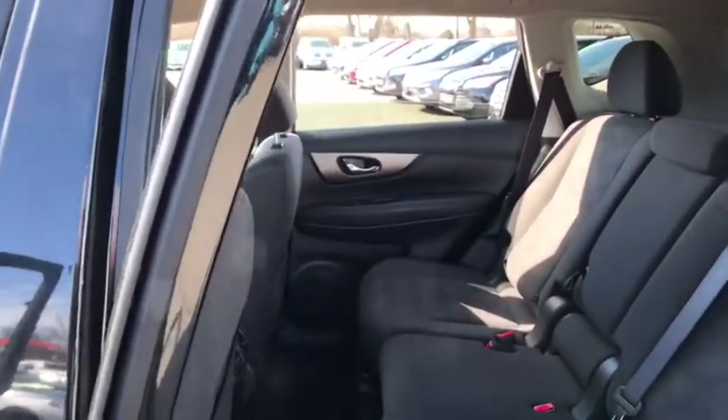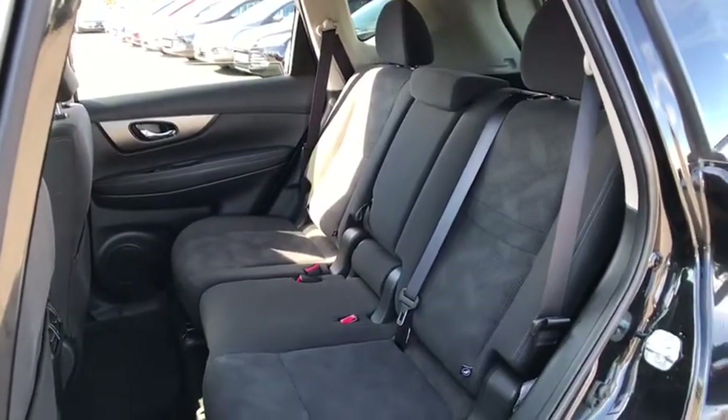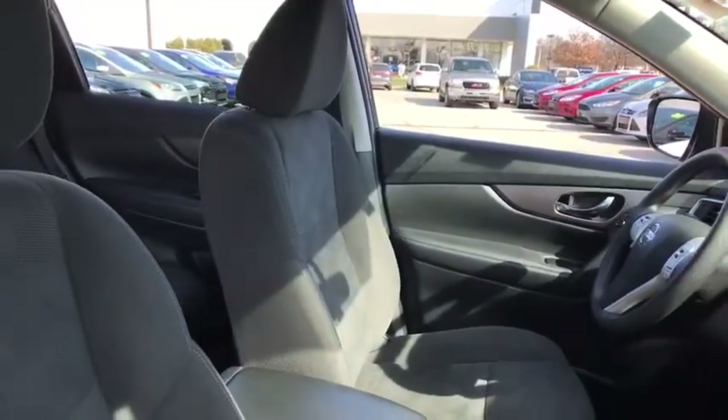Security system, trip computer, tachometer, brake assist, panic alarm, remote keyless entry, overhead console, rear window wiper, front bucket seats. Come see the car for yourself.